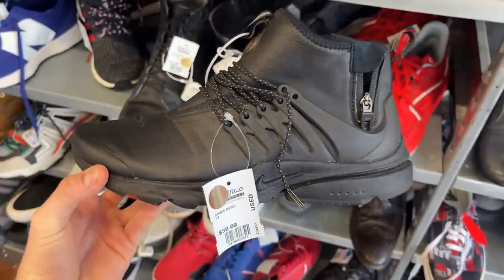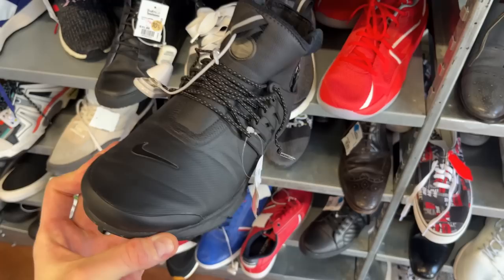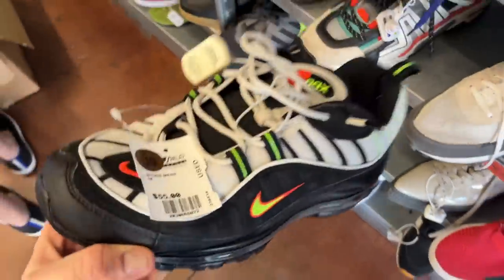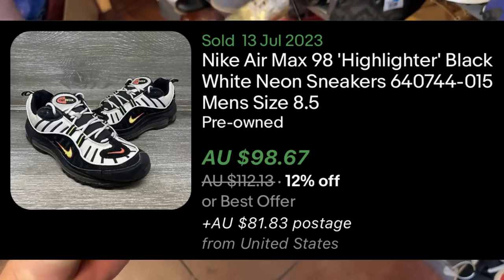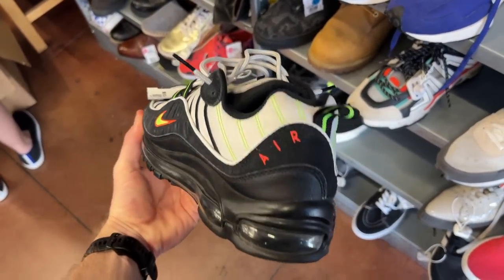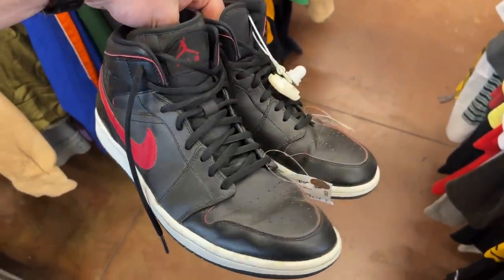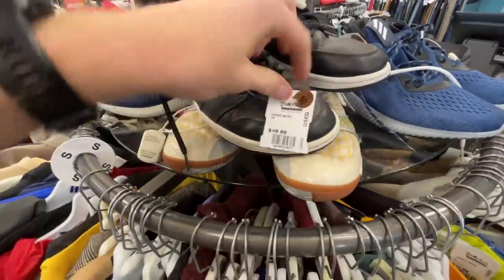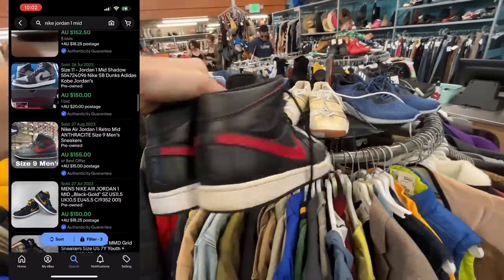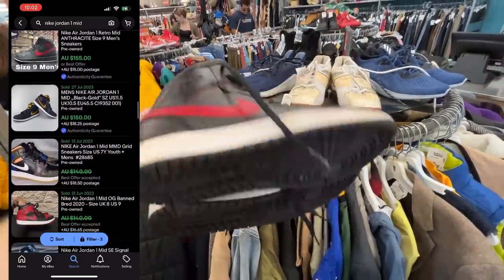The first pair I liked had a $50 USD sale price — about $75 Australian — and I could sell it for around $100 back home, so not enough profit there. Very similar story with these Nike 98s at $70 Australian, converting to about $100 back home — not enough wiggle room. These Jordan Ones were a different story though: a pair of Jordan mids at $40 USD in-store, about $65 back home, with comps going between $130 to $150.